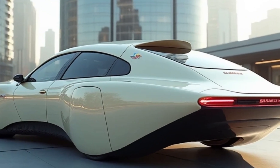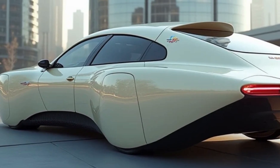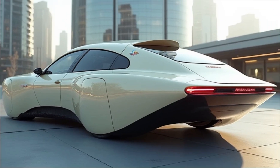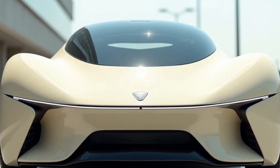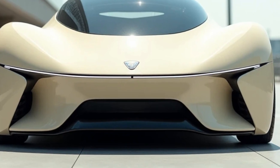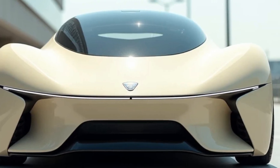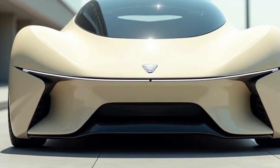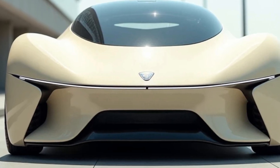The AeroVelo 360 stands as a testament to human innovation, showcasing the possibilities of lightweight engineering and sustainable aviation. Its unique design combines advanced aerodynamics with cutting-edge materials, creating a platform for efficient human-powered flight. Here we explore its features, capabilities, and significance in the world of sustainable technology.